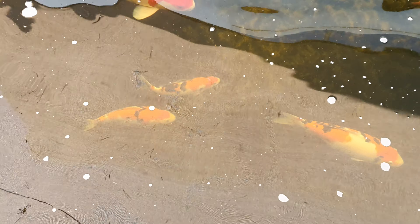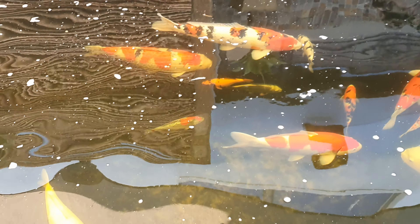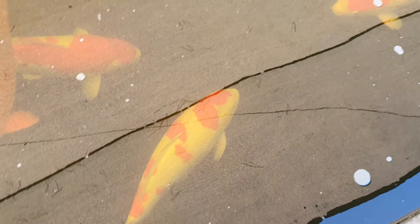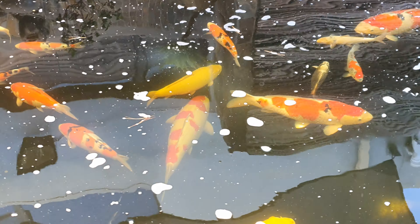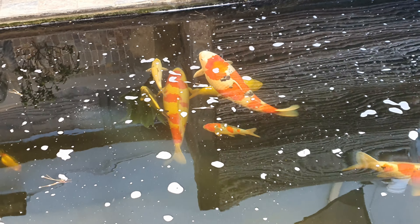Some more tosaï — I'm still not sure who's going to the show and who's staying at this point. This male kohaku will definitely be going. You can't really see him nicely with the reflection, but he took Superior Champion at the last show. This year I'm expecting him to do better — maybe a first or second placing overall. It depends what else is at the show, but he's a great kohaku.